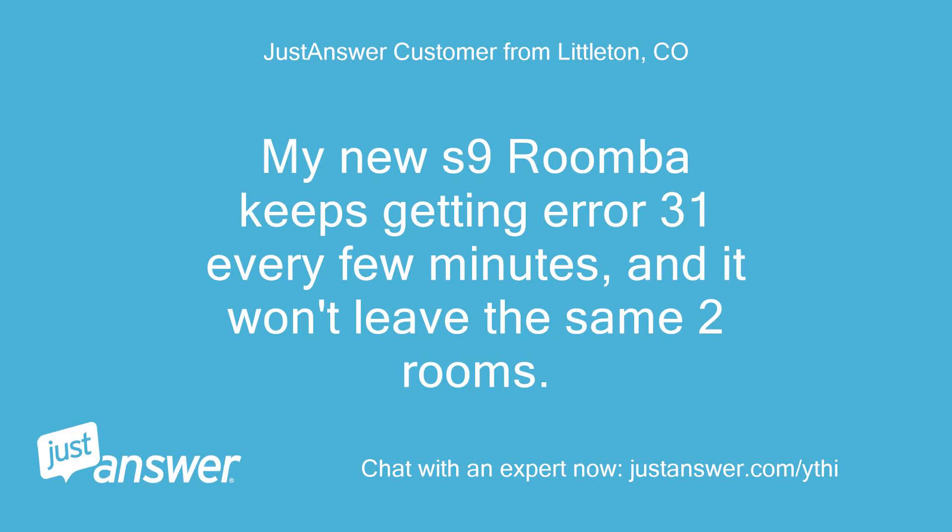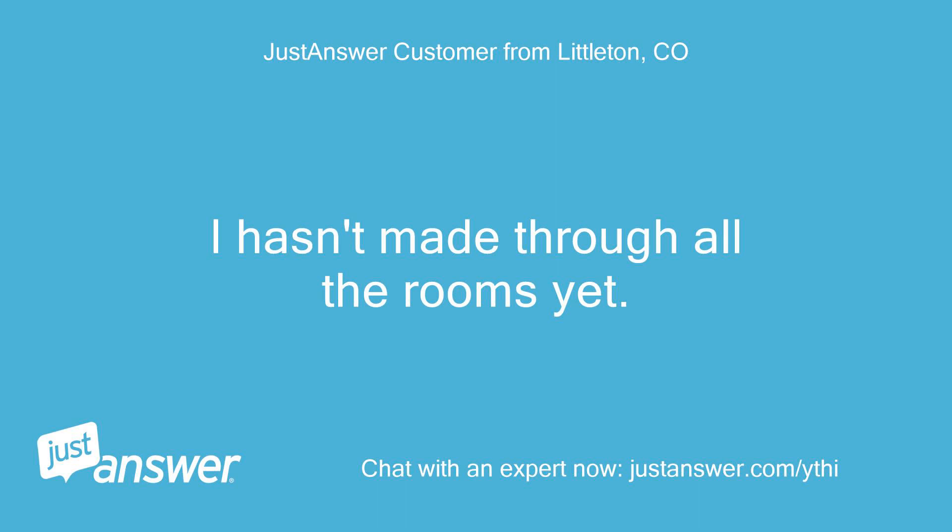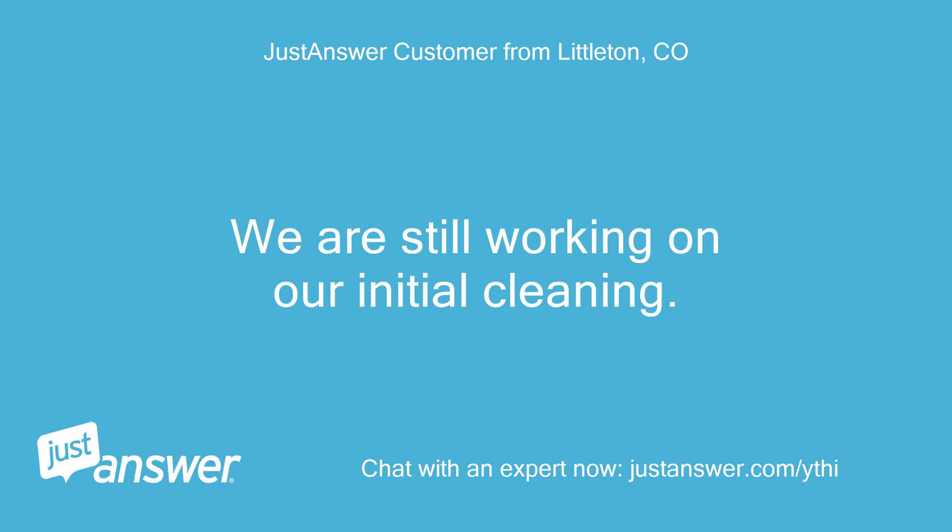My new S9 Roomba keeps getting error 31 every few minutes, and it won't leave the same two rooms. It hasn't made it through all the rooms yet. We are still working on our initial cleaning.